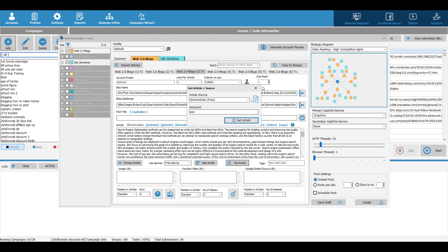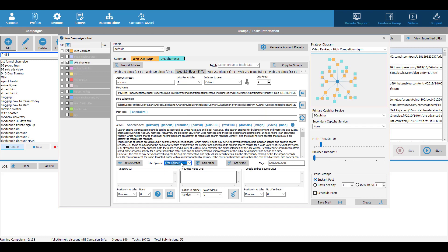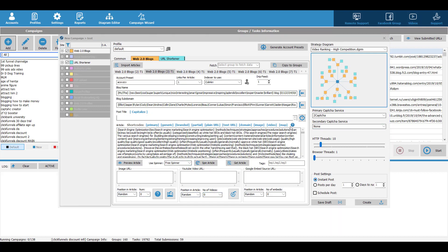Once you see the article, you want to spin it because you want those articles to look unique in Google's eyes. You can choose a free spinner or a paid spinner — we'll just use the free one here. After spinning the article, you want to generate your post title, which is easy: just click the button and it will generate the title format for you.